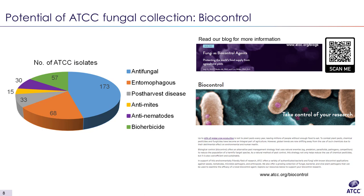If you visit our website at atcc.org/biocontrol, it will take you to a landing page where you'll find the full list of these isolates and their applications. You can also read our blog on fungi as biocontrol agents to get more information on this topic.